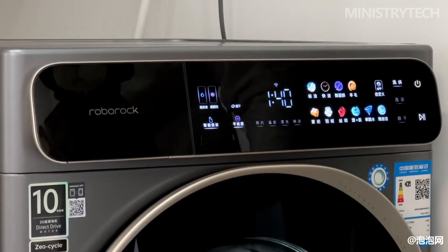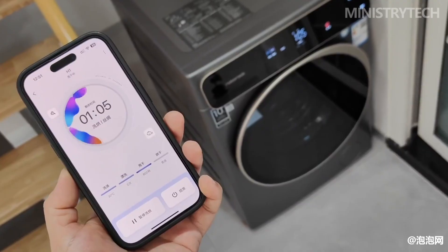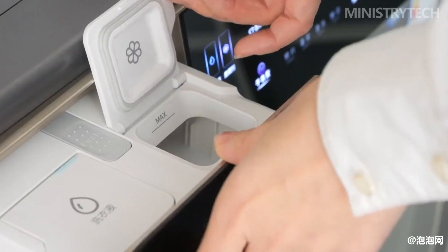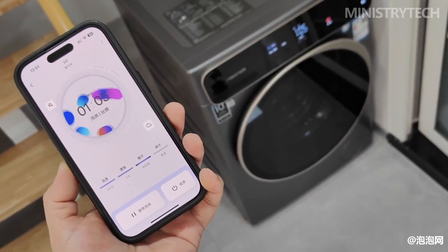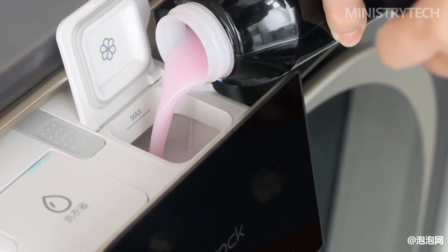In addition to molecular sieve low-temperature drying technology, the Roborock H1 also has several other highlights worth mentioning. The super-large inner cylinder volume has a very obvious effect in improving the drying performance — the larger the volume of the inner cylinder, the more thorough the drying.